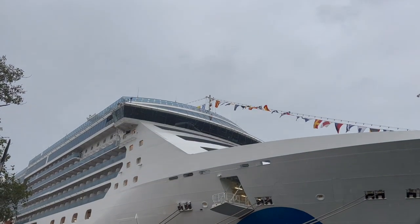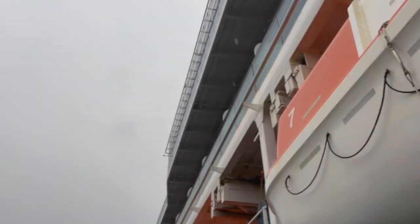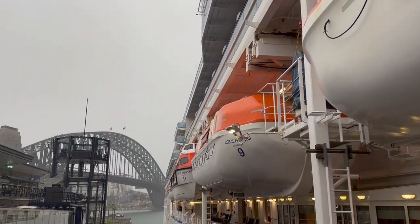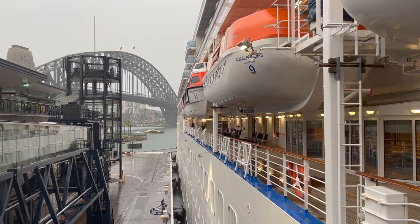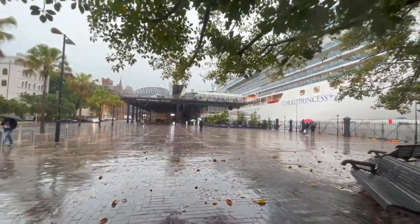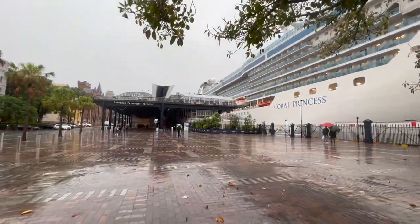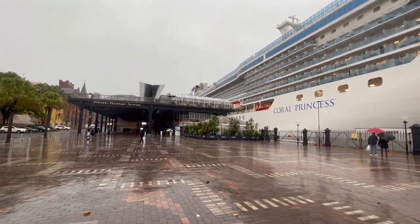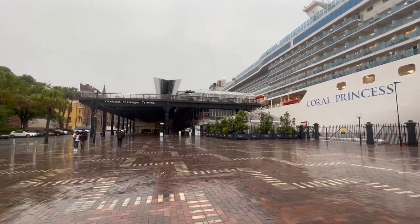Just before we get started, if you find this video useful and enjoy it, I'd really appreciate if you'd consider subscribing to the channel. I'm hoping to use this channel to help as many people as possible find their ideal cruise ship and cruise line, because not every cruise line is for everyone. The tour today kicks off on deck 5 and makes its way to the top, covering every public deck. Below deck 5 is just the medical centre and crew-only areas.